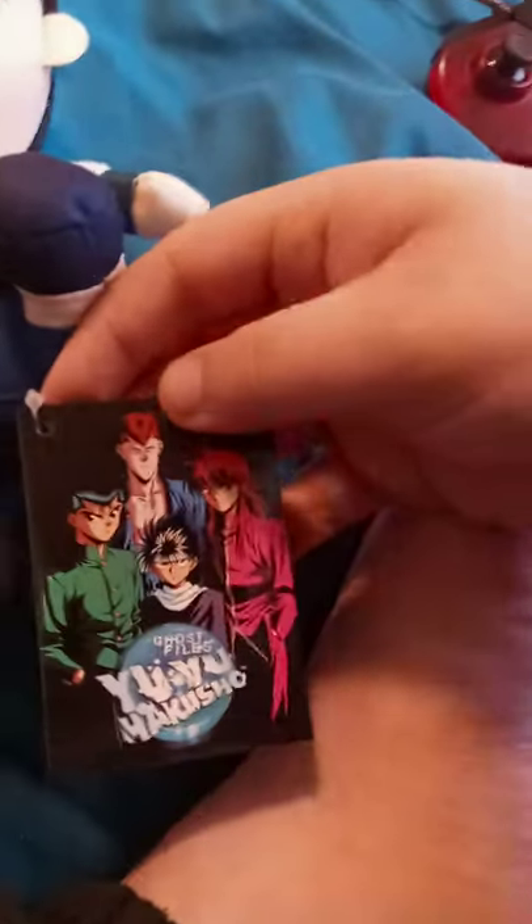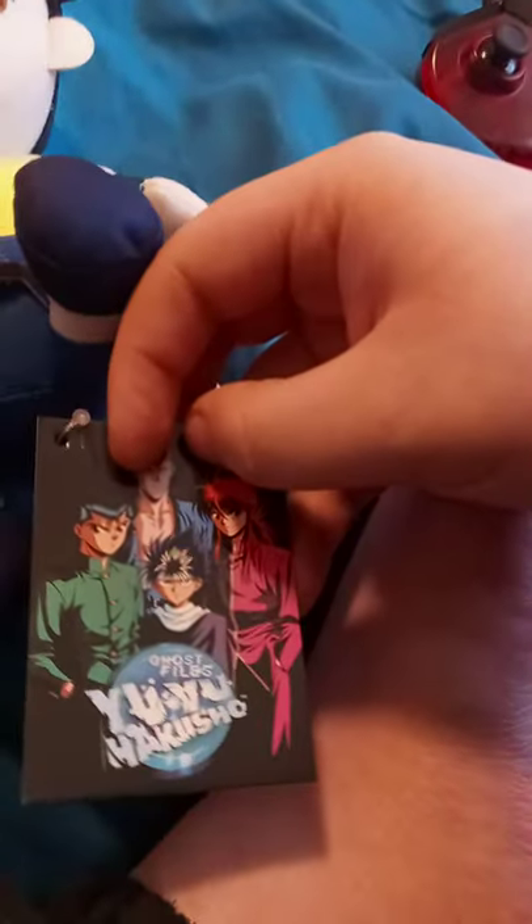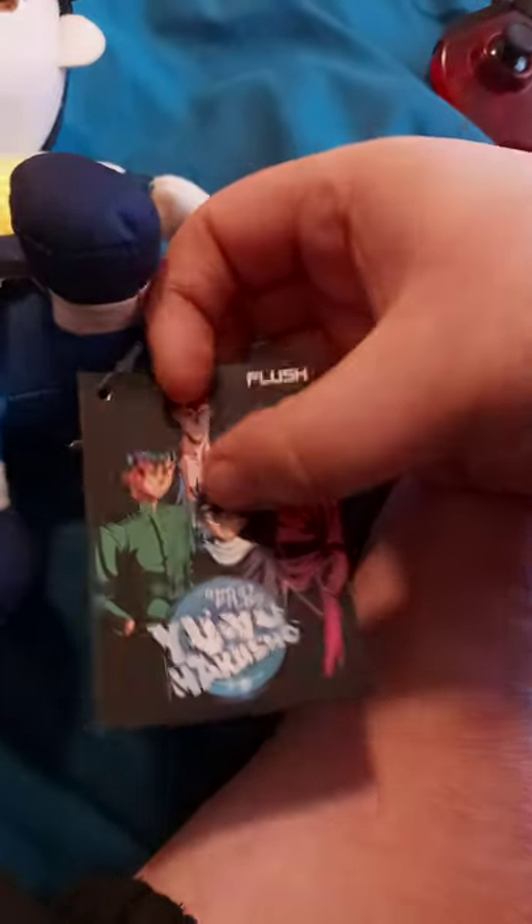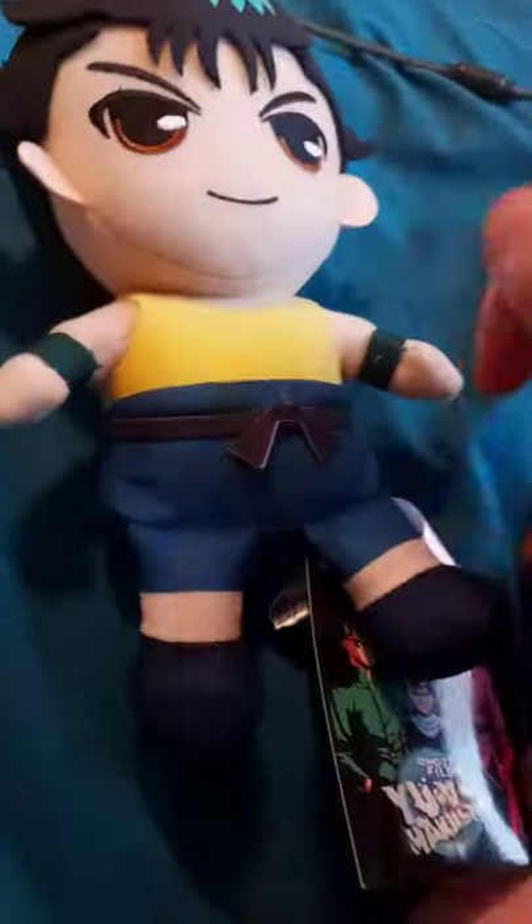And we got the characters on the front — we got Korobar, can't remember that guy's name... no, that's Hei, and that's Yusuke. So yeah guys, before we end the video here, I'm going to take the tag off. And yeah, this was delivered just today.